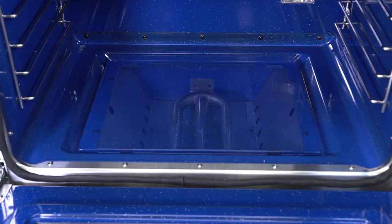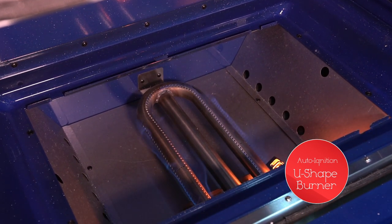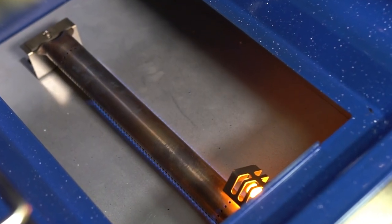Fast oven preheating is achieved with our auto ignition U-shaped burner that creates an even distribution of heat throughout the oven. The second oven also operates efficiently with a large burner and fast preheating capability.